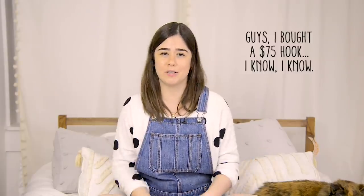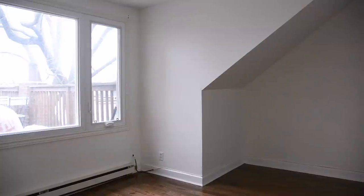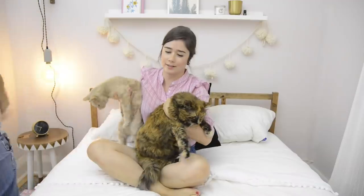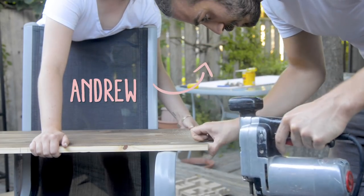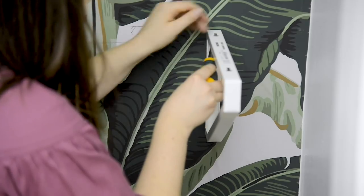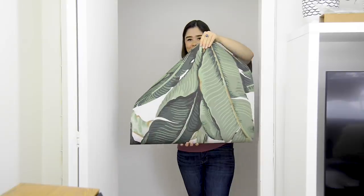I spent just about $400. One of the items I bought is kind of a ridiculous splurge which brought the price up a lot, but I hope you guys take bits and pieces from this video that help you make over your small space too. I recently moved to the top floor of an old Victorian house with my two cats, Harriet and Marty, and my partner Andrew.